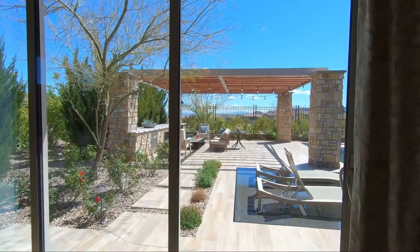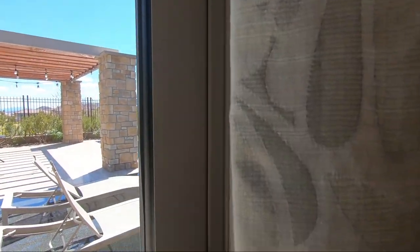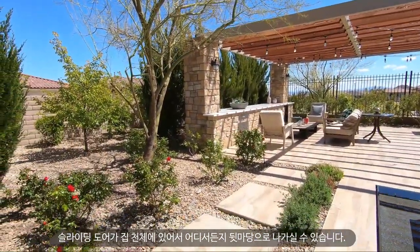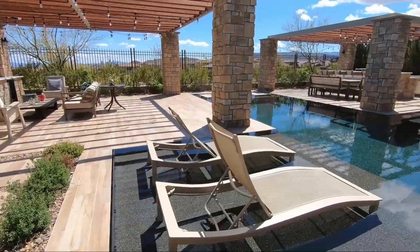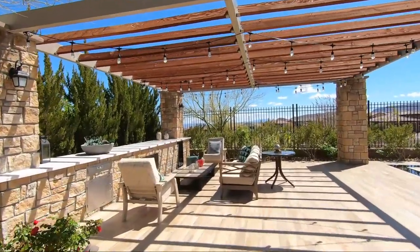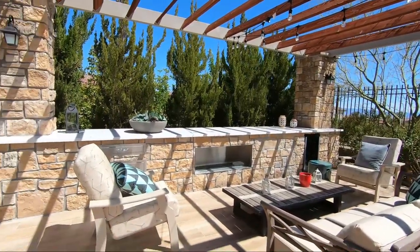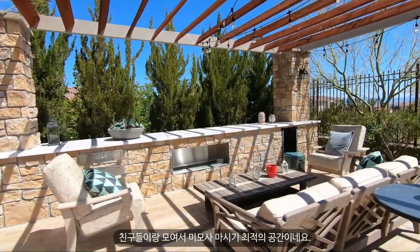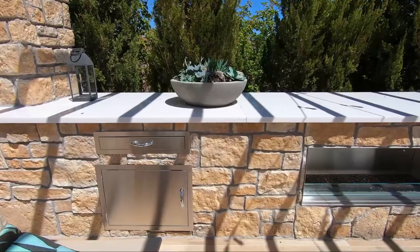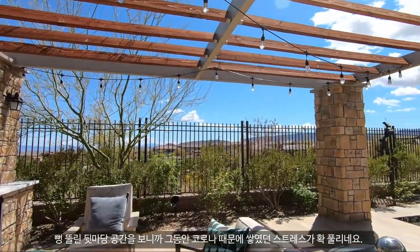Now it's time to check out the outside. I think the outdoor space is the highlight of this home. Since there are sliding doors everywhere, you can access the backyard from every room, even the casita — which I'll show you in a minute. There's a lounge area with built-in drawers, a fireplace, and a fridge. This would be a perfect area to hang out with friends.